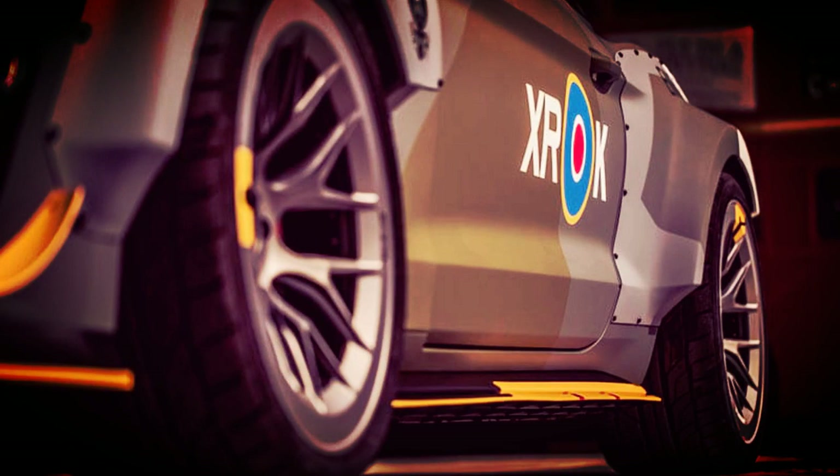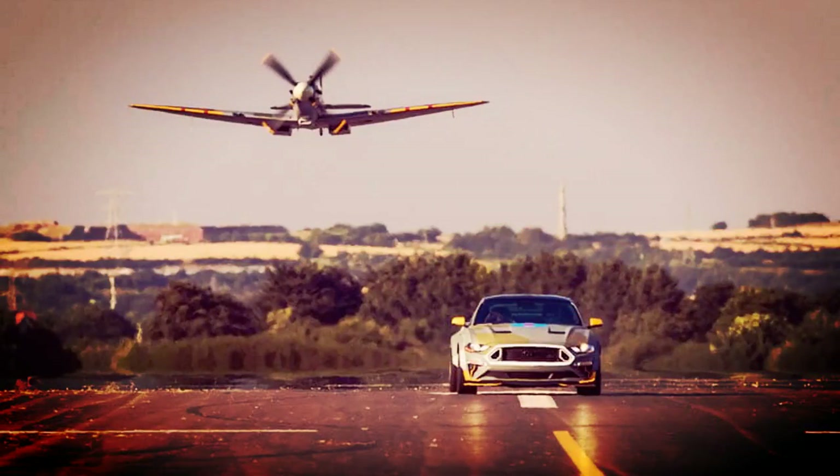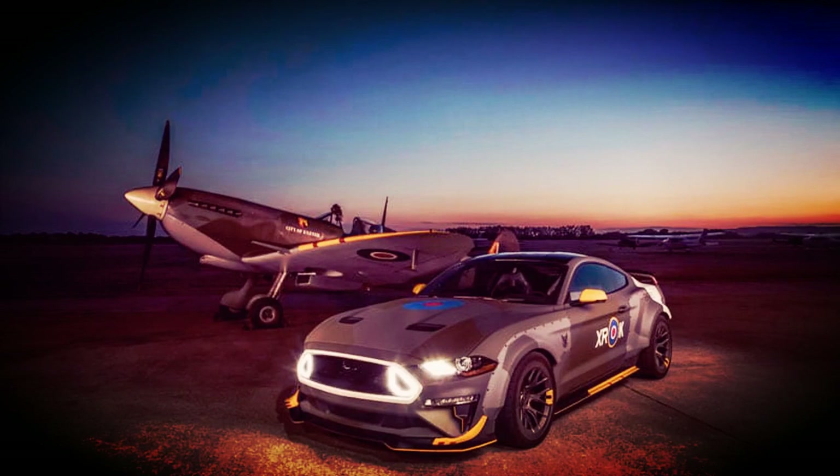Outside, the car wears a camo design to match the squadron's fighters. It has an RTR carbon wide-body kit with spoiler, integrated lights, and aero additions.